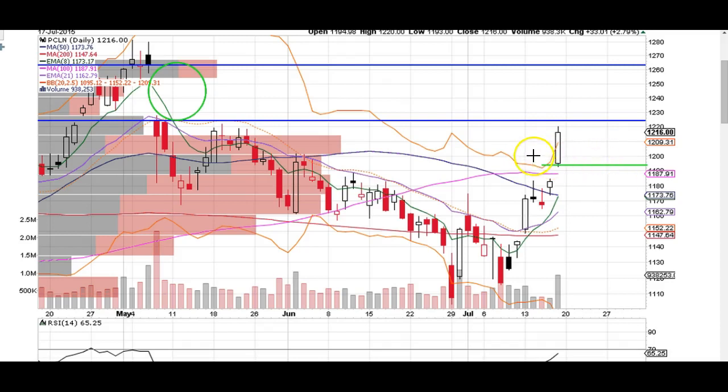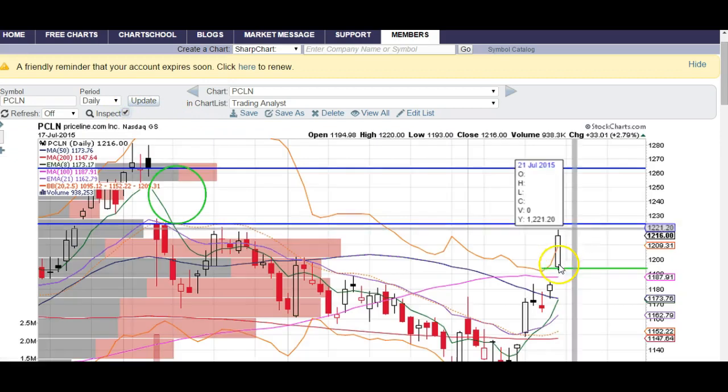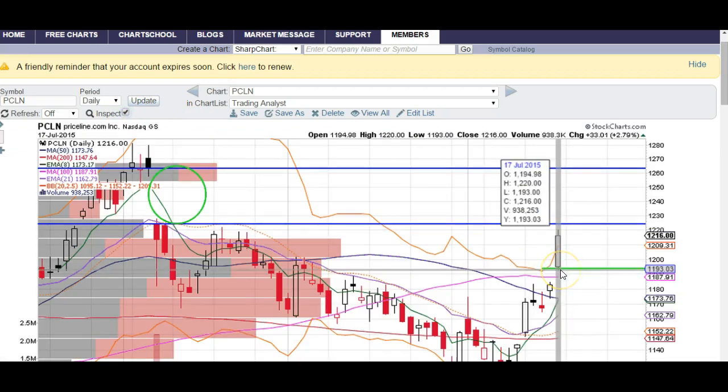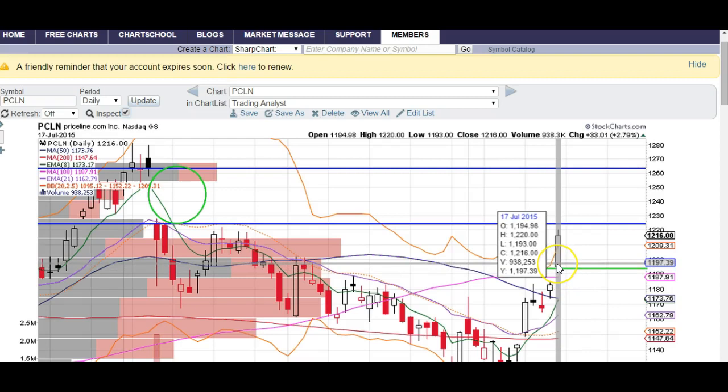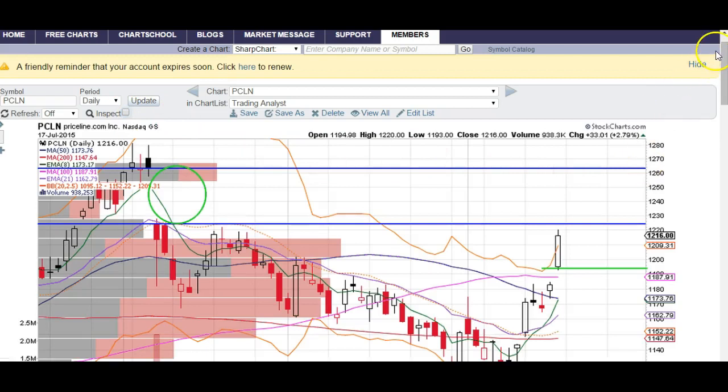If you can get long down here at the lows of this gap up right here, that'd be a great entry. The open to this day was $11.95, so $11.95 is going to be a great spot to pick up longs — at least that's what we're looking for at TheTradingAnalyst.com and in the chat room.